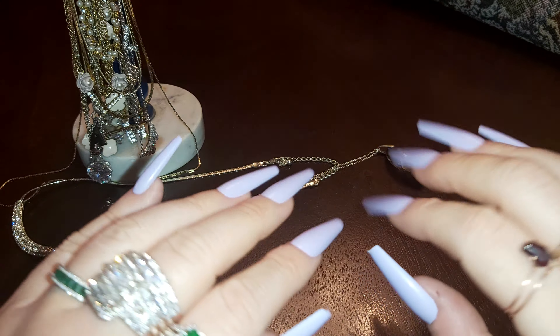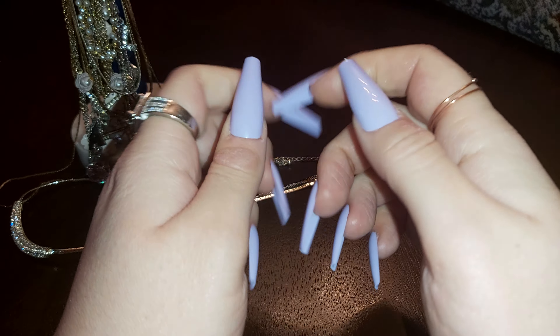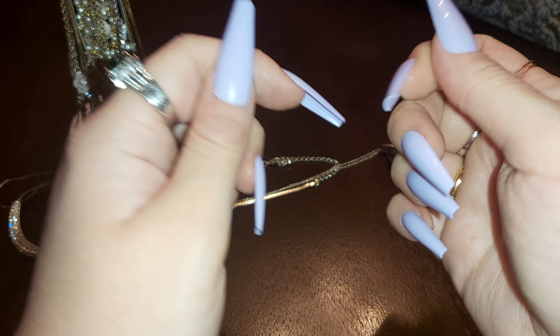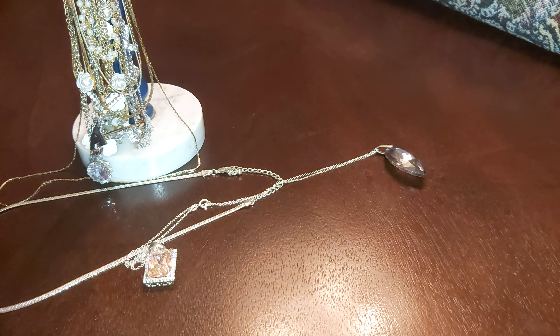I want to show you guys some of my favorite necklaces. These are my nails — they're lavender. I put them on for the show; they're the ones that came from Amazon. So hit that like and subscribe, let me know what you like, what's your favorite pieces down below. Let's get started.